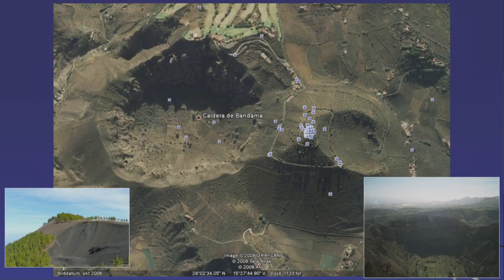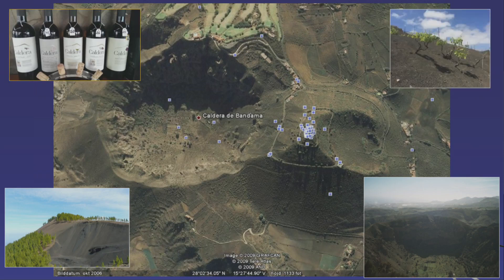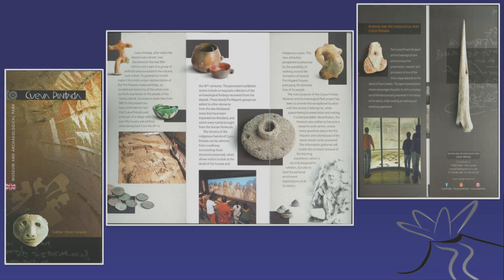In the northeast of Gran Canaria, the Bandama Caldera is a famous volcanic crater with a little volcano right next to it, also known for the Caldera brand of wine produced in the lush northeast. Gran Canaria has many archaeological sites — it had probably the most sophisticated aboriginal society of all the islands.